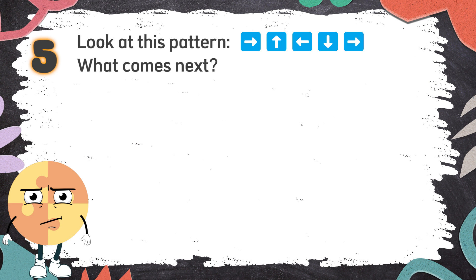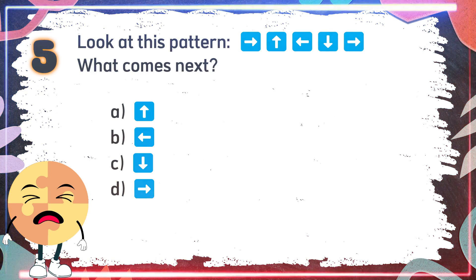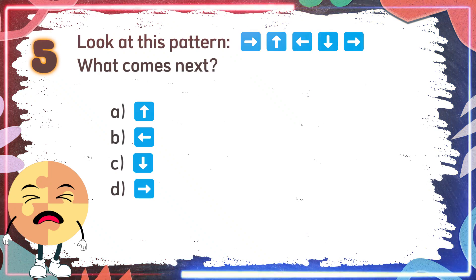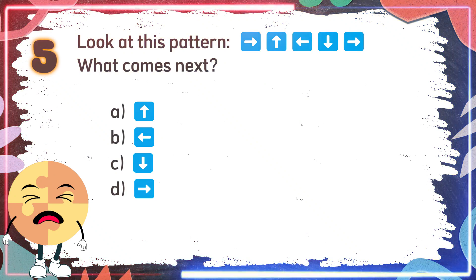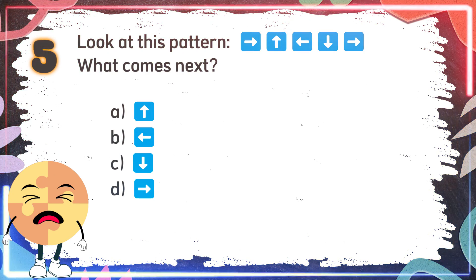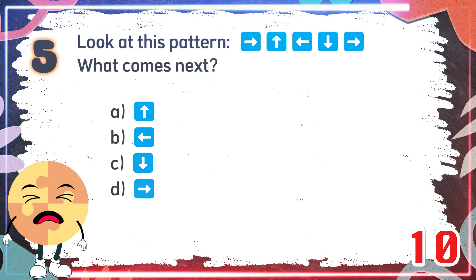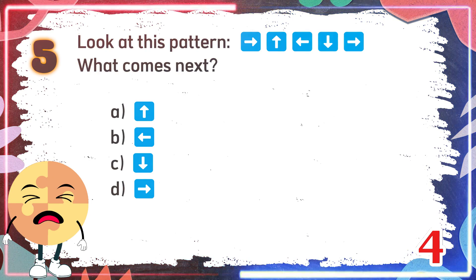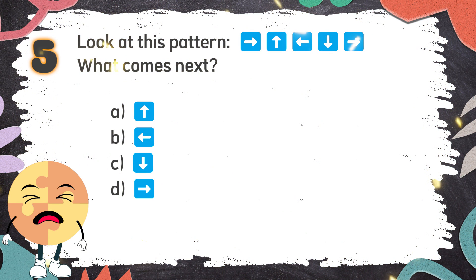Number 5. Look at this pattern. What comes next? The choices are... The correct answer is A.